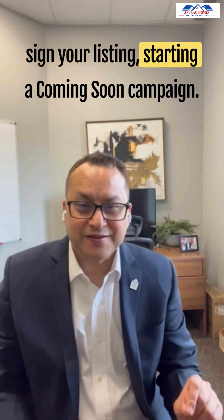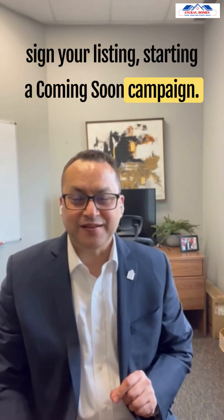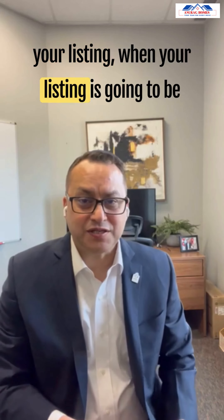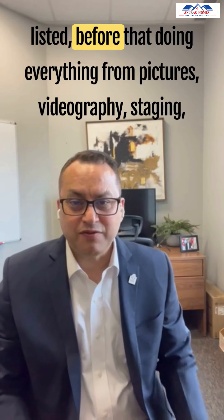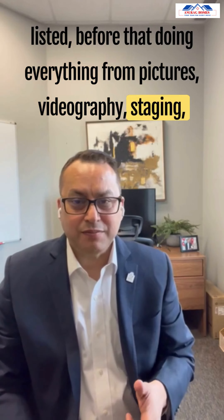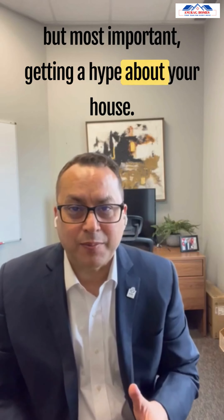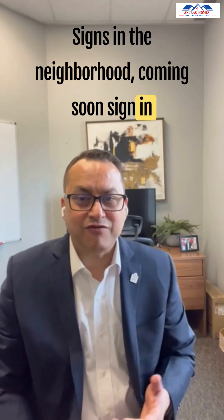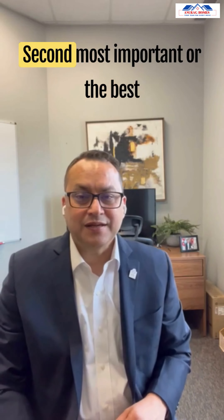First, when you sign your listing, we start a coming soon campaign. Before the listing goes live, we handle everything — pictures, videography, staging — but most importantly, we build hype about your house: signs in the neighborhood and a coming soon sign in front of your house.